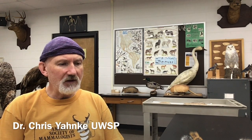Hi, my name is Chris Yonke and I'm a professor of wildlife ecology at the University of Wisconsin-Stevens Point. Today I'd like to introduce you to some of the squirrels that you might encounter during your squirrel research.